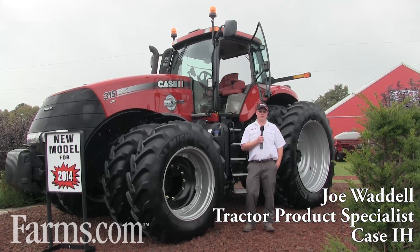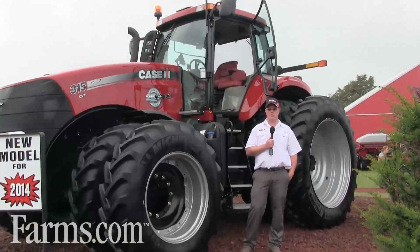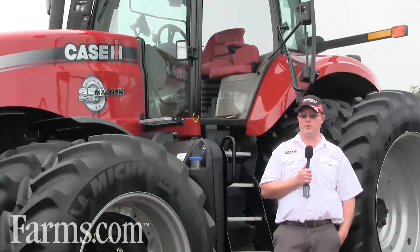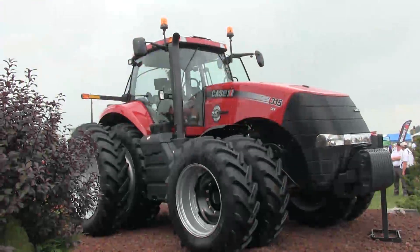Hi, I'm Joe Waddell here at the 2013 Woodstock Farm Show. I work for Case IH, a high horsepower tractor product specialist. Today we want to talk to you a little bit about the new product line we're featuring here, the full-size Magnum CVT transmission.